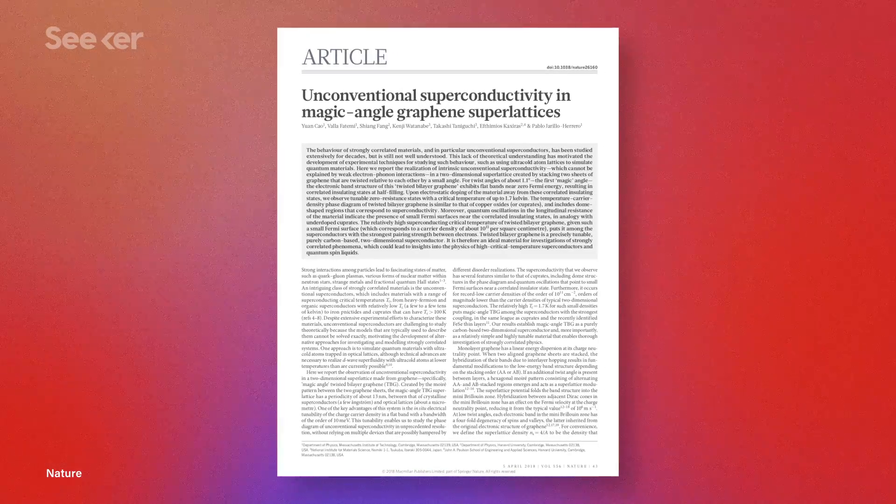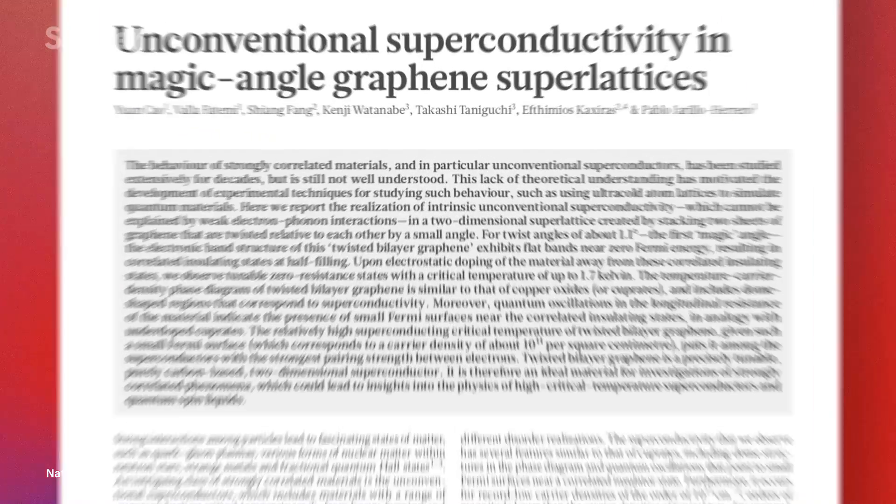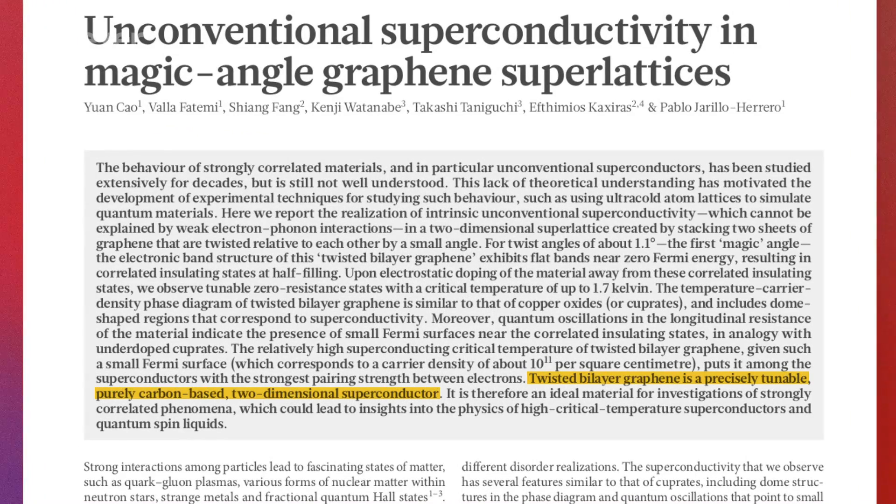This last property was highlighted in 2018 when researchers put two layers of graphene on top of each other and twisted them at exactly 1.1 degrees. They cooled the graphene structure to just above absolute zero, applied a strong electric field, and found that not only are these graphene bilayers highly conductive, they exhibit alternating areas of conductivity and insulation.